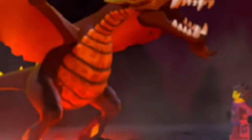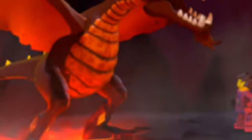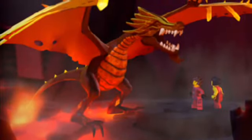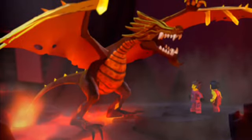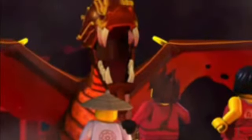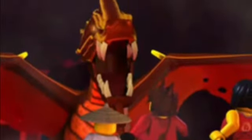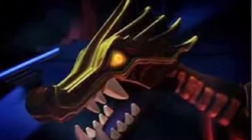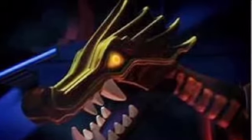In the number one spot is Flame, the original fire dragon from the pilot and season one episodes. I really like Flame — he was my favourite of the original four dragons and that's why he's up here, because he has a personality and he's awesome.